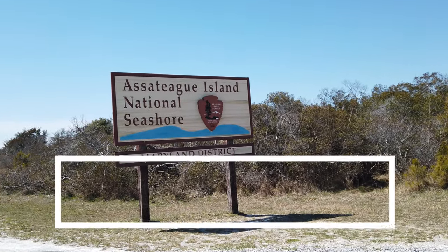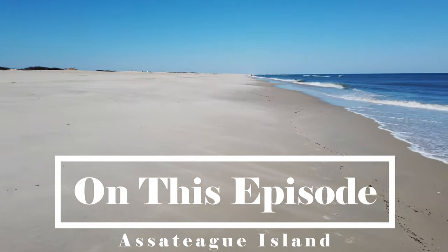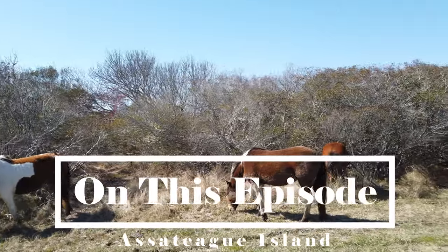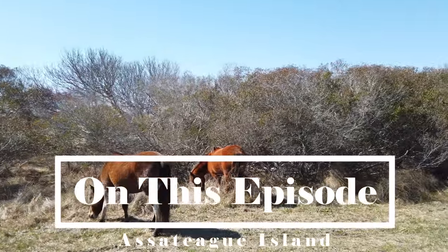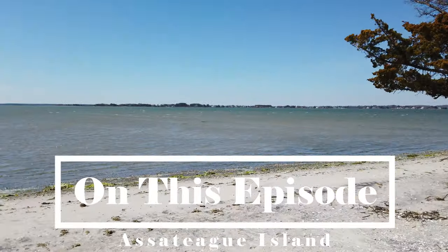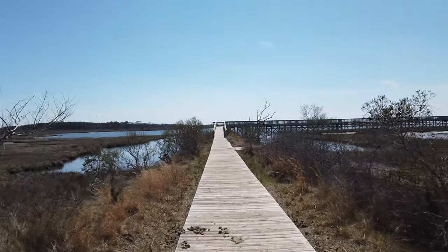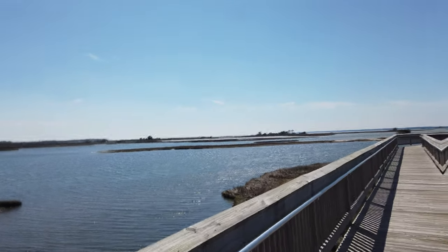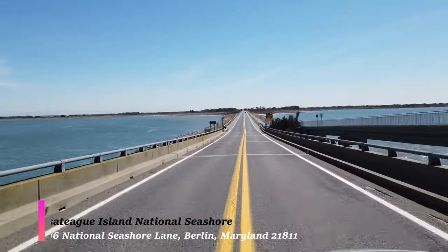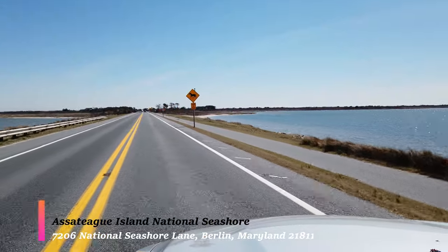Welcome back — this is going to be a fun video because we're going to Assateague Island National Seashore. There is so much to see and do. This right here is a campsite, there are some wild horses, and we explore the entire campsite. As always, I answer that million dollar question: what exactly are you going to expect, is it worth your time, and most importantly is it worth your money? This is the ride into Assateague and as you can see it's absolutely beautiful and breathtaking.